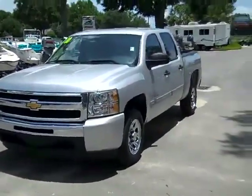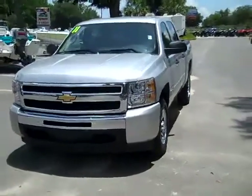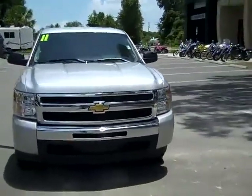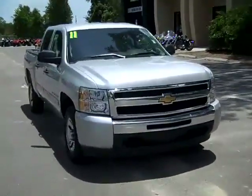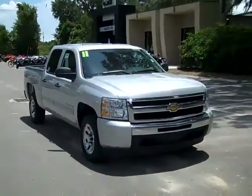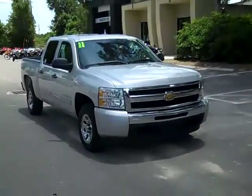So that was our 2011 Chevy Silverado. If you'd like more information, you can call us toll-free at 1-866-371-2255 or locally at 352-682-8667. And don't forget that you can always visit our website, SantaFeFord.com. Thanks for watching.